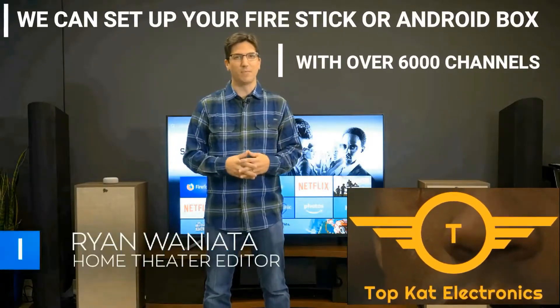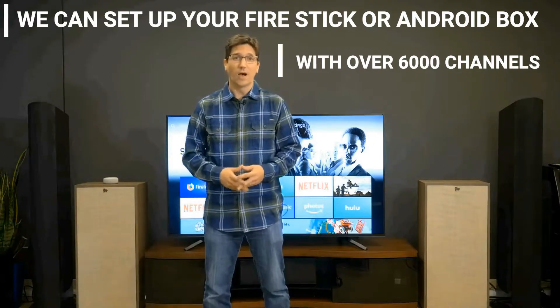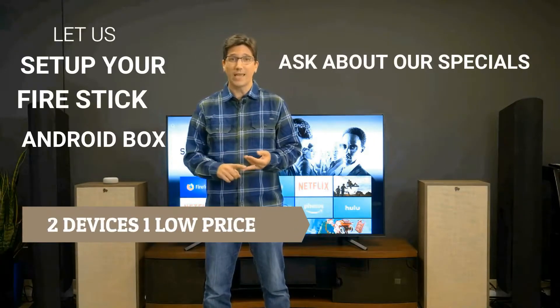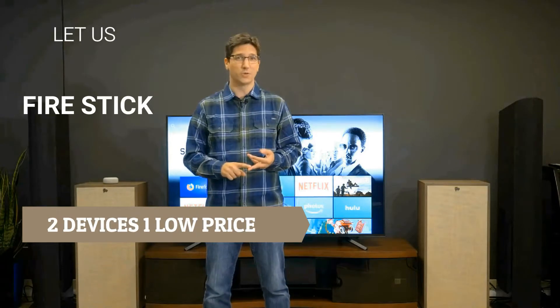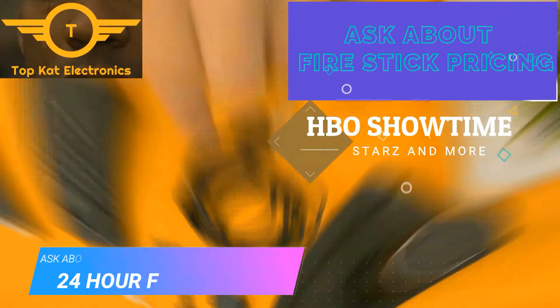Streaming sticks just keep getting better, and Amazon's Fire TV Stick 4K is the latest example. Offering Alexa voice control, 4K HDR including Dolby Vision, and a ton of ways to control your home theater, the Fire TV Stick 4K comes with everything you're going to need for setup.